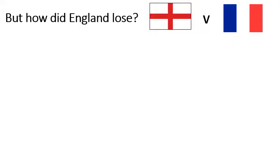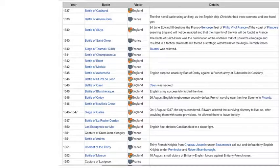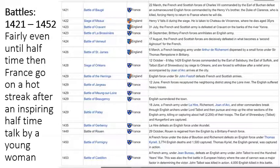But how did England lose? We hear so much about the famous victories at Crécy, Poitiers and Agincourt that it can be confusing as to why England didn't win the Hundred Years War. However, we tend to ignore the other battles over the 116-year period. Here is a list of all the battles from 1337 to 1353 — there was an early back and forth followed by English dominance before France began to pull it back. Between 1353 and 1420 we have end-to-end scoring before England start pulling ahead near the end. In the final 30 years, it's fairly even until France go on a hot streak after an inspiring half-time talk by a young woman.